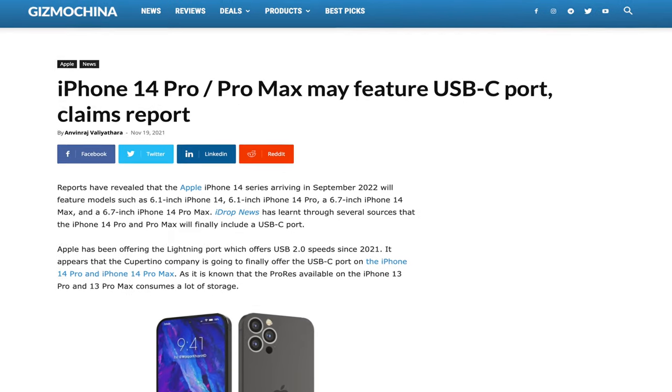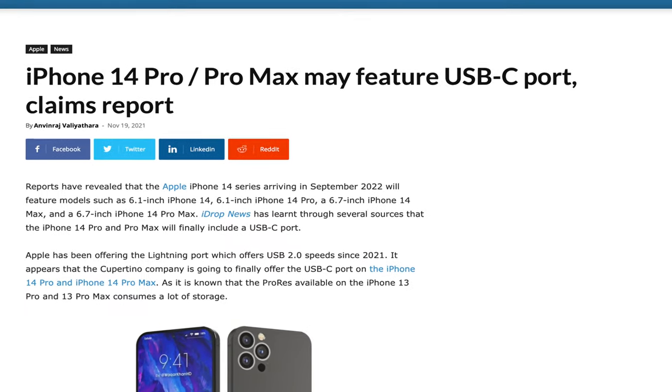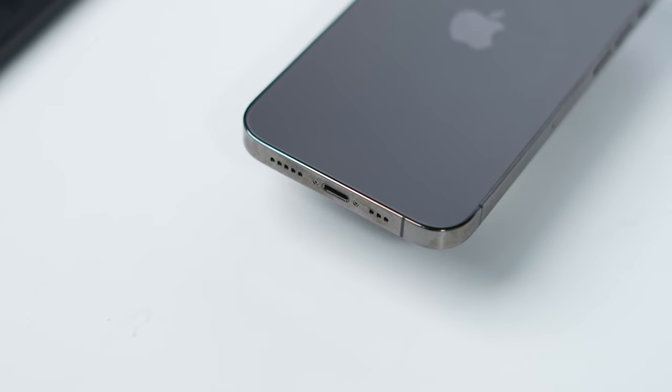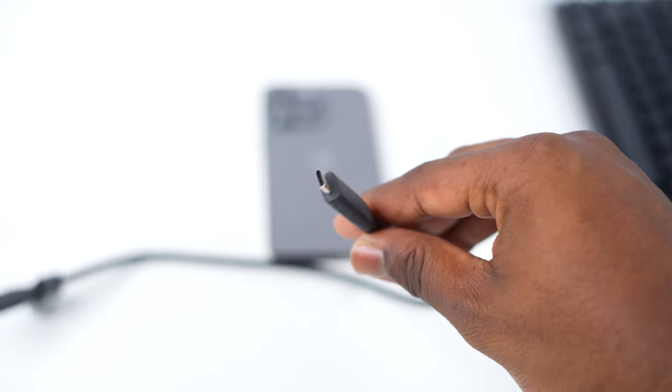A huge feature a lot of people were hoping for on this year's iPhone 14 Pro was USB-C. There were a lot of rumors — some were stating that the iPhone 14 Pro would have USB-C — but then later on we came to realize that it's probably not going to happen. Personally speaking, while lightning is just okay, USB-C would take the iPhone 14 Pro more in a pro direction.